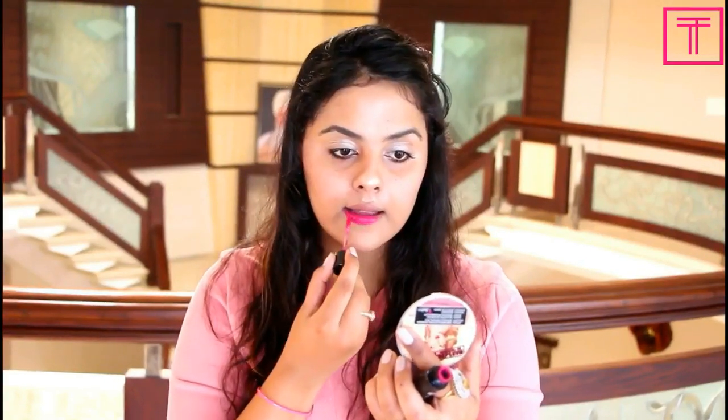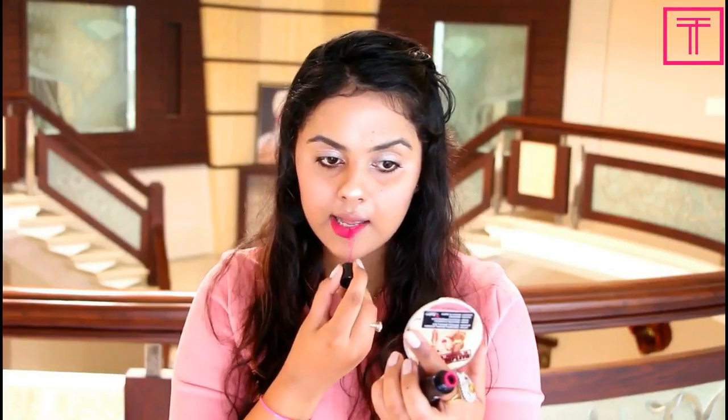Next I'm going to pick up the PAC Retro Matte lip gloss and apply it on my lips. This is a very beautiful fuchsia pink color. That's all for this look — I don't use too many products but I keep my makeup very simple and glowy.